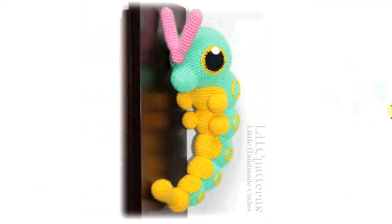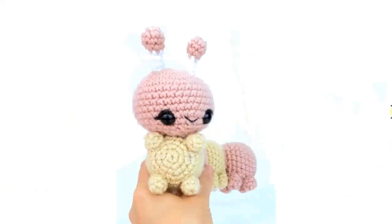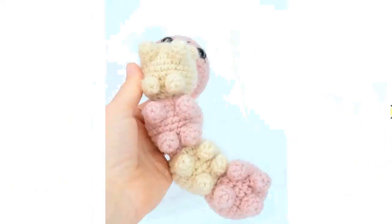Cute little fluffy details, fluffy yarn. Very nice. Completely different is this one — like a little grub, almost. Very cute, very colorful. This one is very sweet. Be prepared to make a lot of these little bowls as feet. Adorable, and eating a nice little leaf.